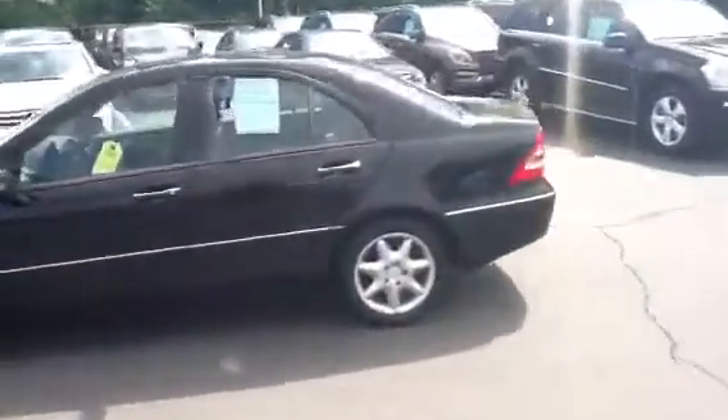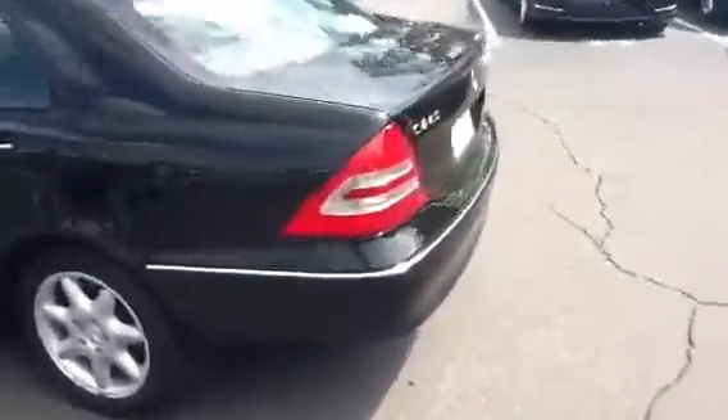Coming around to the back, we'll take a peek in the trunk. You can see very clean as well, very well maintained.